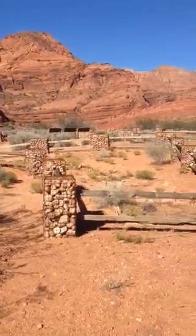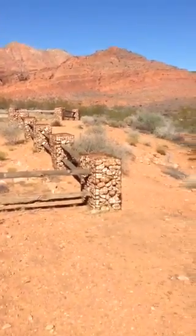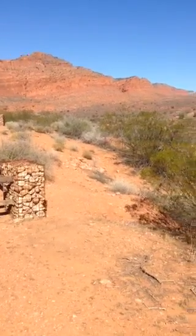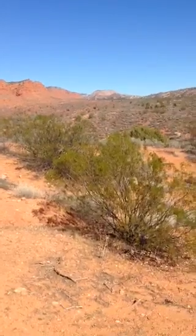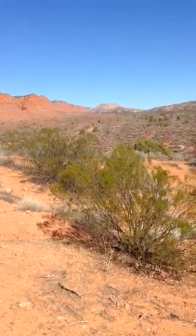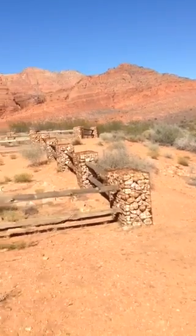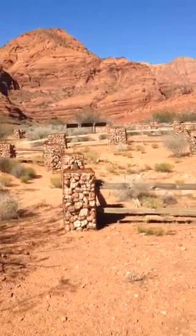Thanks for joining me today. If you have any questions about this hike or any other hikes down here in southern Utah, please reach out to me — give me a call. Or if you have any questions on real estate, visit my website. Links right up in the upper left-hand corner, or call me anytime at 435-669-0816. Thanks and have a great day.